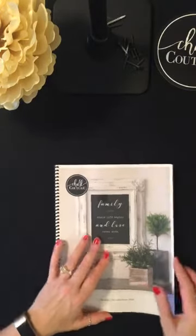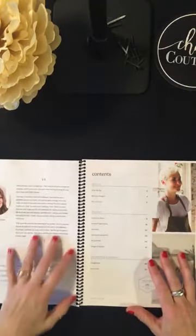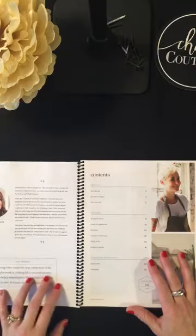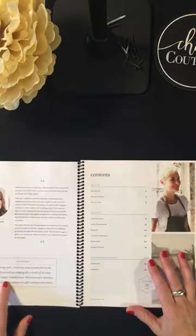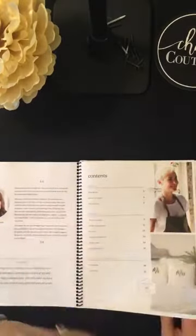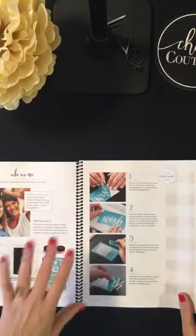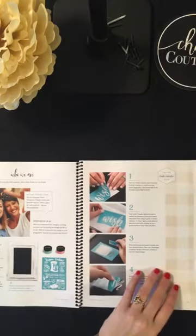Let's share our new spring and summer collection. This is the front of our catalog. As you open it, there's a little bit about Chalk Couture, and then our new mission statement: 'We bring color, creativity, and connection to the world around us, making life a work of art and home a happy masterpiece. We seize each moment to dare, to care, to share our gifts and elevate others.' The table of contents covers our transfers, paste, ink, boards, and the process of how to apply a transfer.